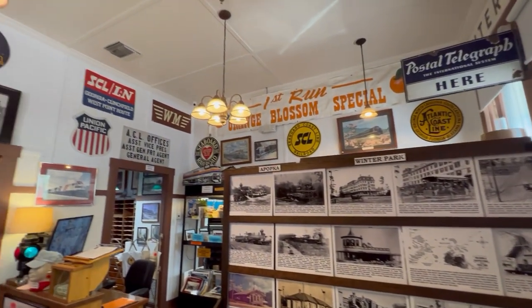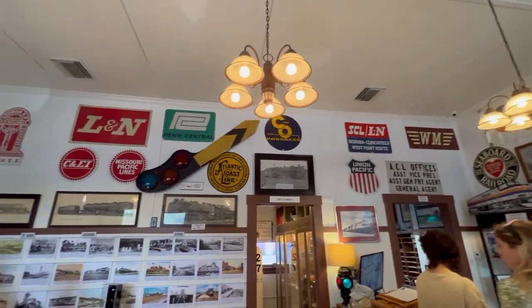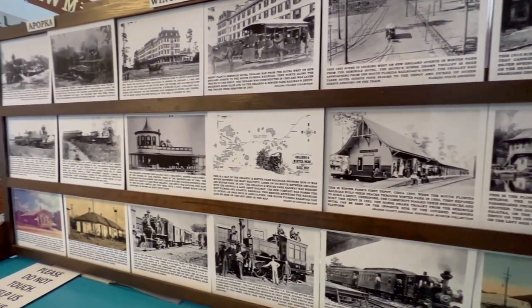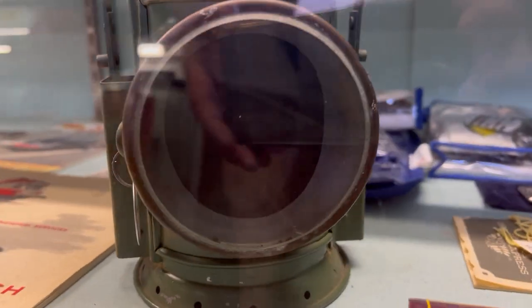Like I mentioned earlier, this was my first trip to this railroad museum. Growing up as a kid, I had a little bit of a fascination with trains — I guess everybody probably does at some point. I had model trains and I really enjoyed them. I actually come from a railroad town, which is Memphis, Tennessee.